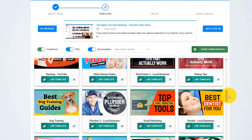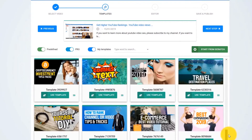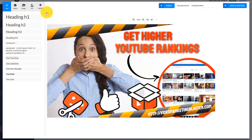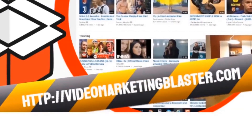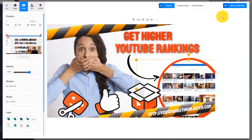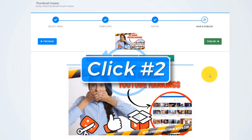The AI engine of Thumbnail Blaster will start to analyze your video's content, cross-check it with our huge database, and find out the thumbnail template that would get you the most clicks. As you can see in this case, it suggests that we use this template. When you click on Use Template, you will see that it automatically customized the template for us — it used the title from our video, extracted our website address from the description, and used our original thumbnail as a background. Check out how good this thumbnail looks. All we have to do is click Next — and that is click number two.